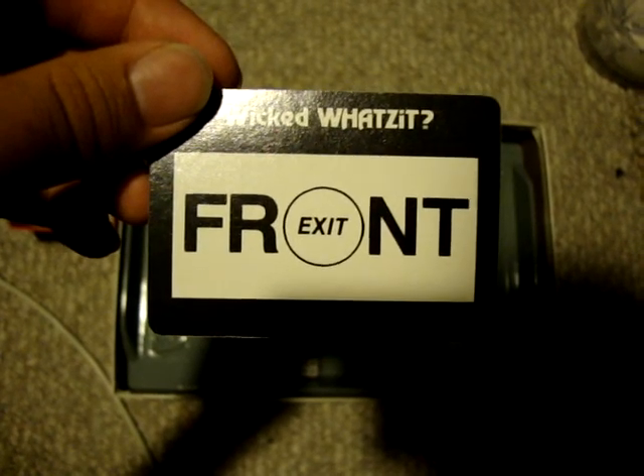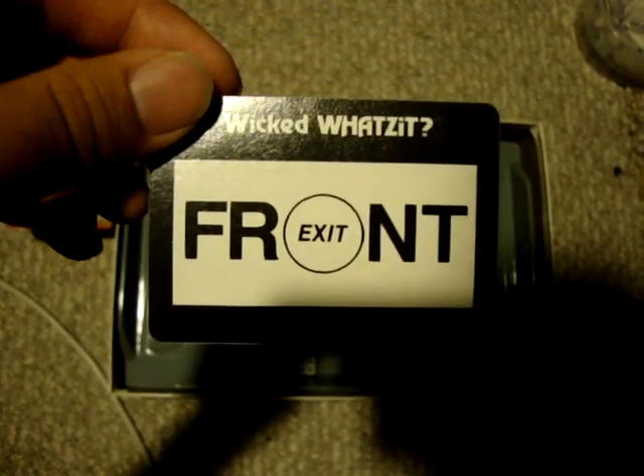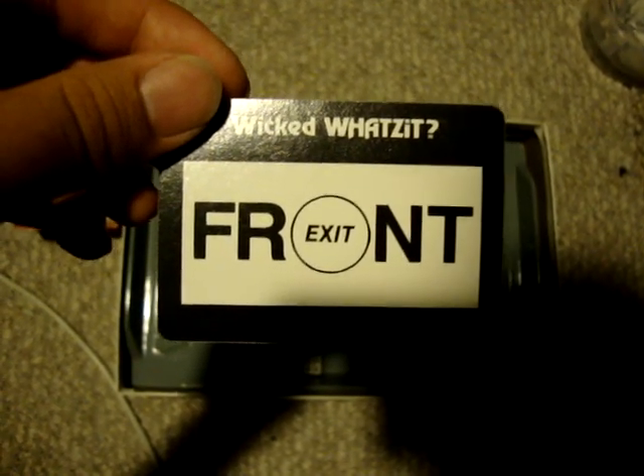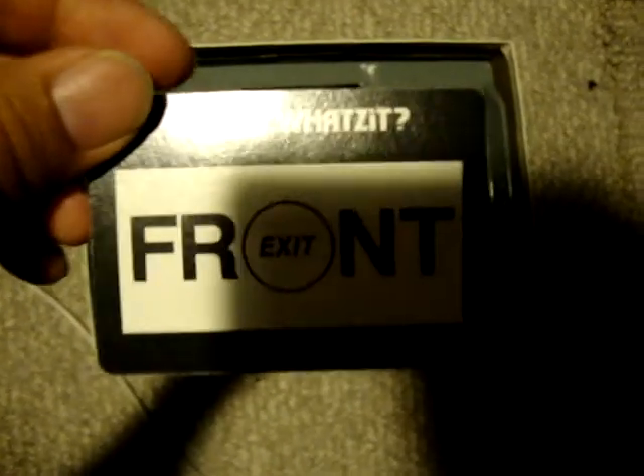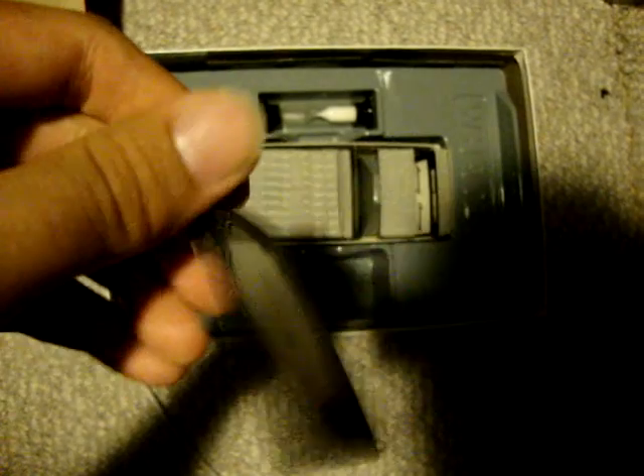I know, that's obvious. 5, 4, 3, 2, 1. Okay, so I have no idea. I don't even have a guess at this one. It is...